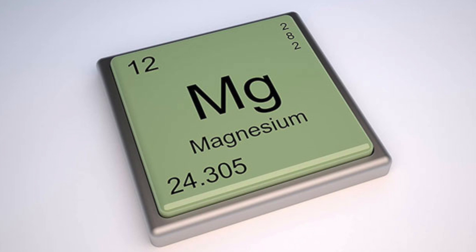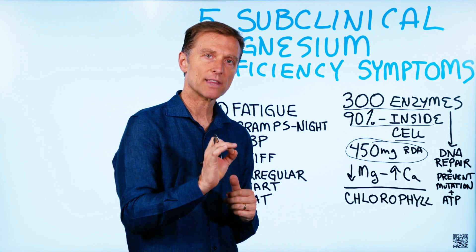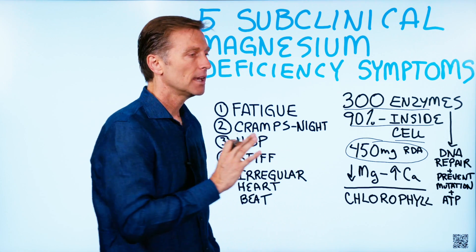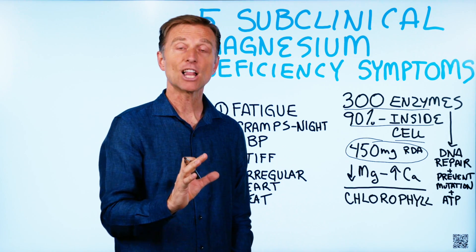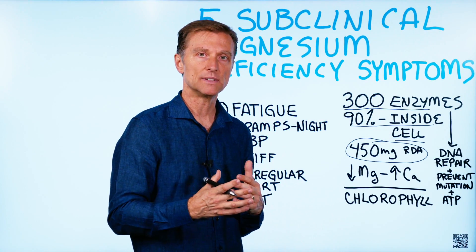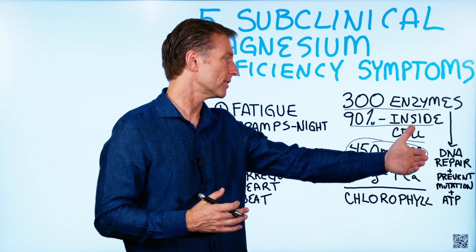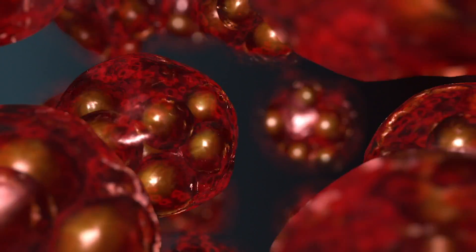If you have only a little magnesium, the body is going to ration it out to only essential places and essential proteins — things that involve present-time survival, not long-term repair or preventing mutations. The body uses the magnesium to cope with the daily stresses of life at the expense of a longer life. If you're deficient in certain nutrients, it can actually shorten your life, and you can have more mutations and less repair in the body.